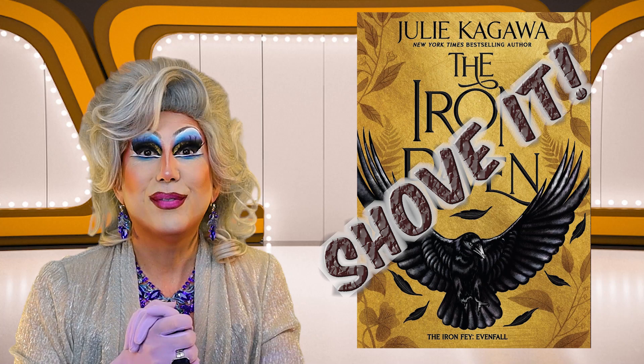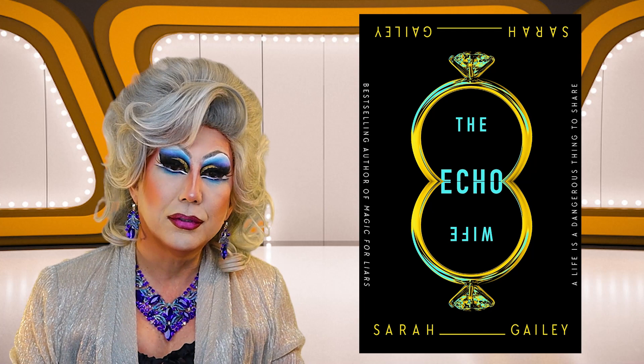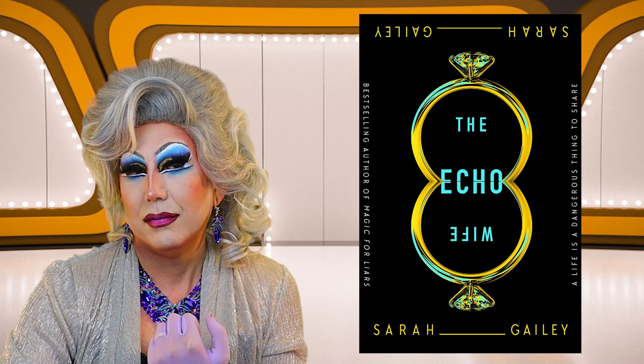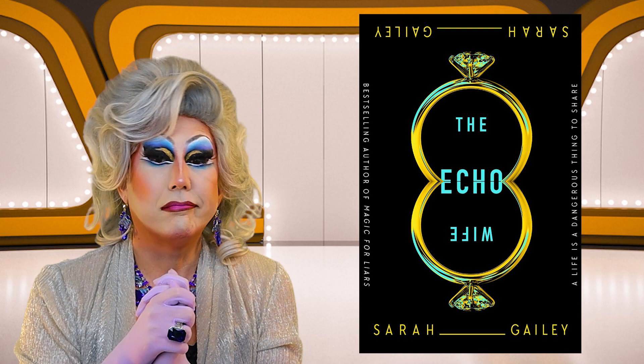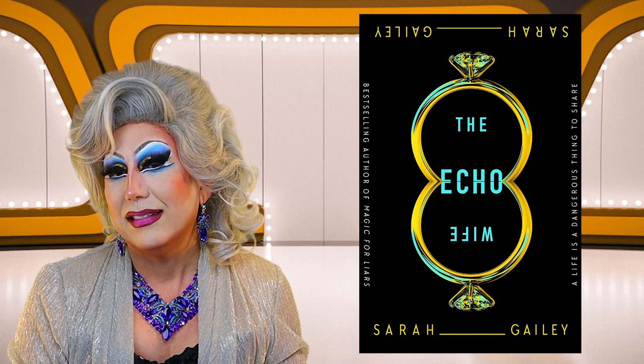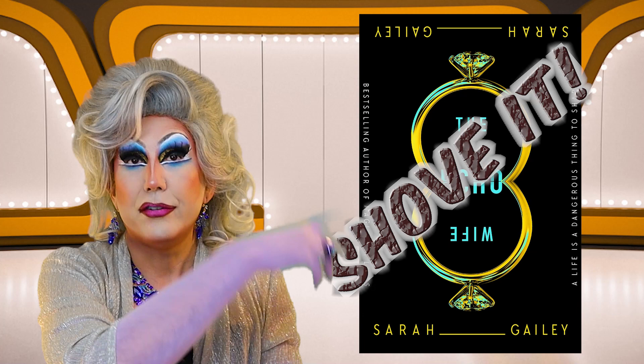Now we move on to science fiction. First up is The Echo Wife by Sarah Gailey, and it's kind of a cool cover. There are these two wedding rings reflected off each other, where "Echo" and then "Wife" is inverted — like a reflection. The tagline is: "A life is a dangerous thing to share." That's kind of interesting. I guess it's a science fiction romance. Although I think the cover is kind of intriguing, I'm not a great romance fan. So, just on that supposition, I am going to shove it.